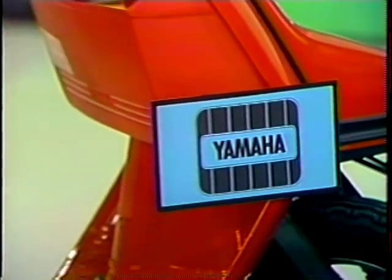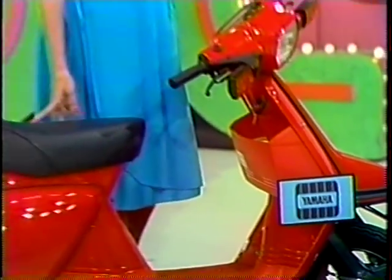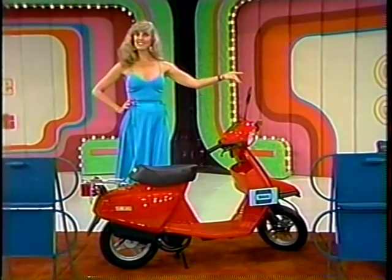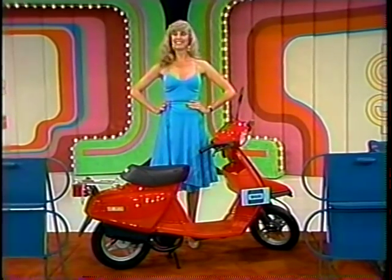Next, Yamaha's new scooter — the sleek, chic Riva. It features a fully automatic, totally enclosed engine, a large glove compartment, sporty luggage rack, and will zip you around town on a whiff of gas.